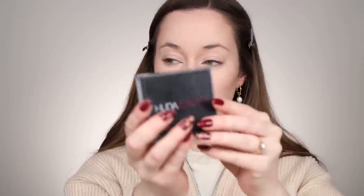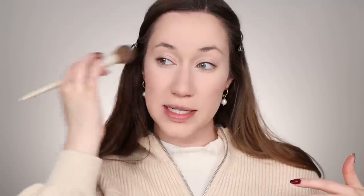Now I'm going in with the Huda Beauty Easy Bake Powder — one of my favorites — in the shade Sugar Cookie, which is the lighter shade. I also use Cupcake quite a bit, but this one is more brightening and I just want my complexion to look super airbrushed. I'm taking this on the Beauty Blender Puff and pressing it into the under eye area to smooth and brighten, then rolling it into the skin to set everything. I'm going around the mouth, the chin, the forehead, and into the brows.